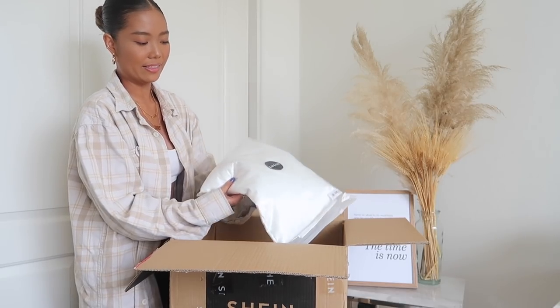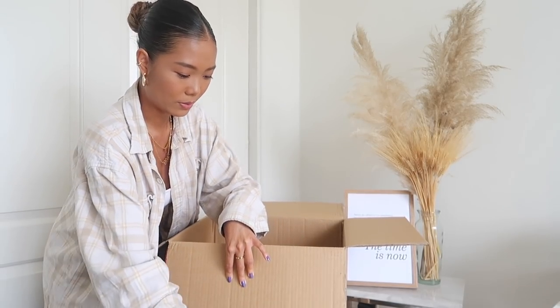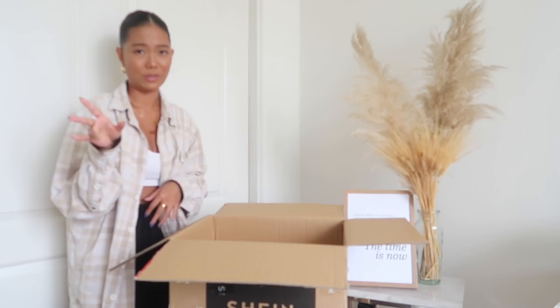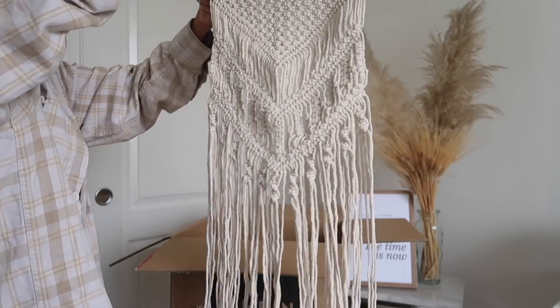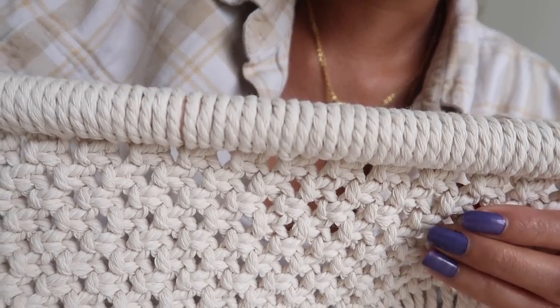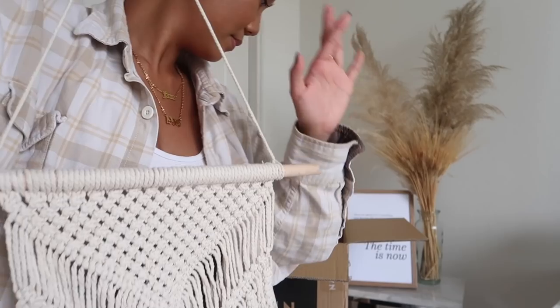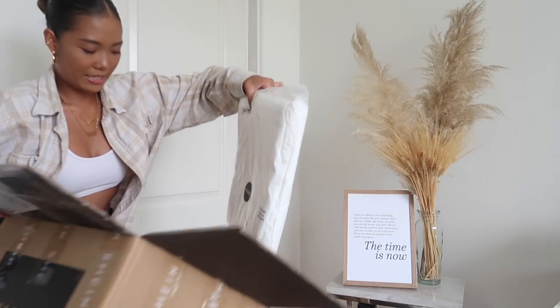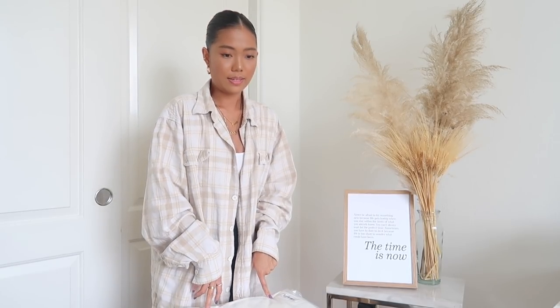This is another bed sheet set and it's like a silk material - obviously fake but beautiful. I need to wash this first before using it and I don't know the quality yet, so I'll keep you guys updated. The details are gorgeous, I wish you could feel the material. Last but not least, we have another bed sheet. I want to wash them before putting them on my bed because you never know where they came from. I'm so freaking excited.